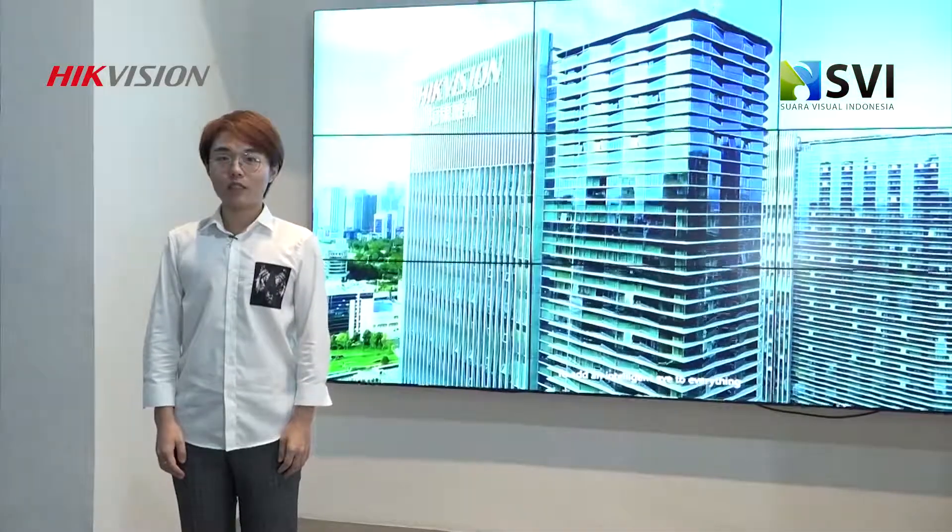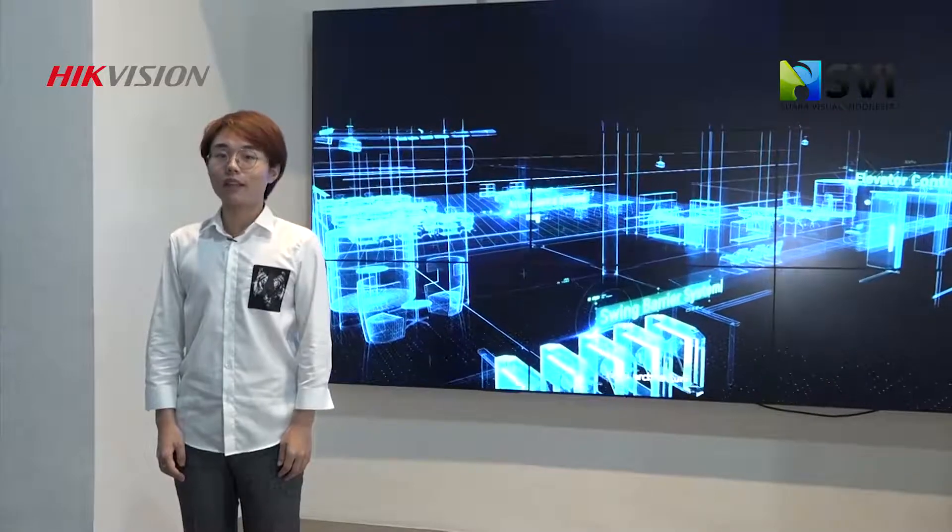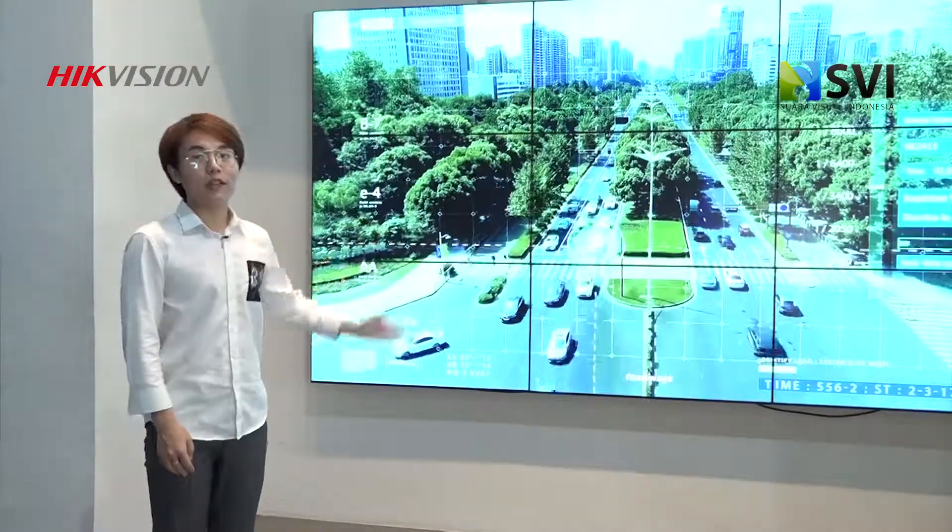Hello, saya Max dari HackVision Indonesia. Hari ini saya mau menjelaskan about next solution dari HackVision. Ini adalah TV wall solution dari HackVision.